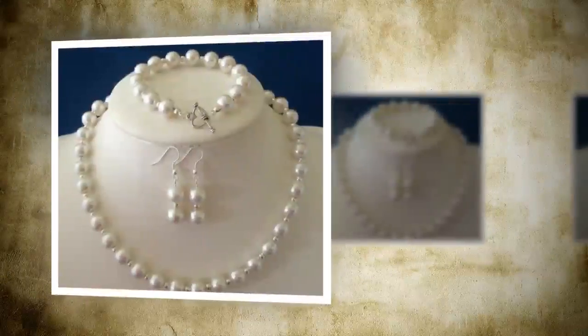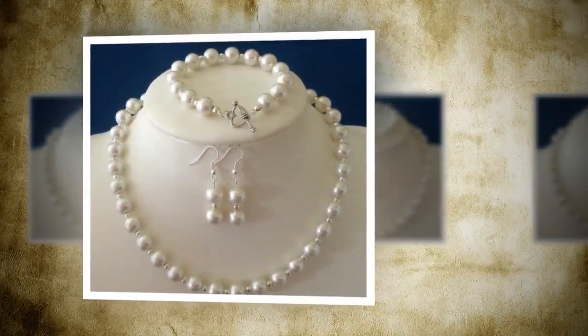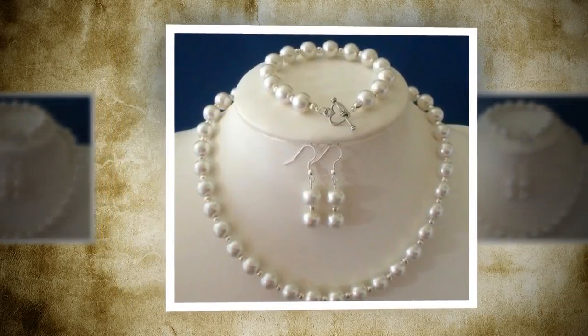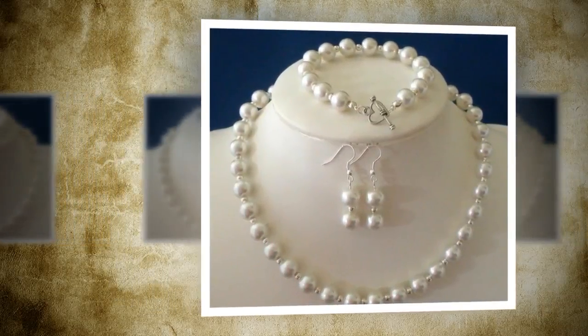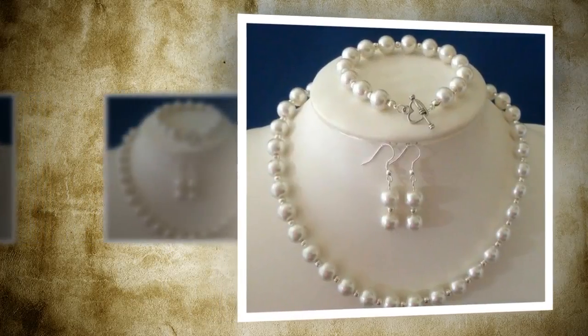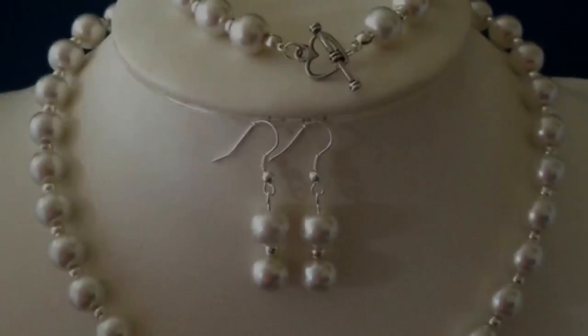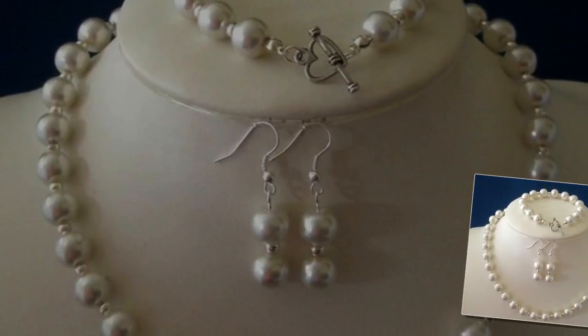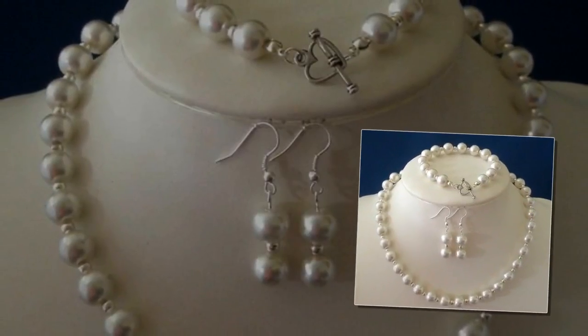If none of the aforementioned styles seems like a right fit for you, you can always go for something classic. For example, a stylish pearl necklace-earring-bracelet combination. The pearls will never go out of fashion. This design is also perfect for those who prefer minimalistic jewelry.